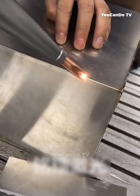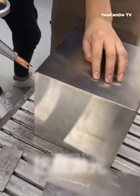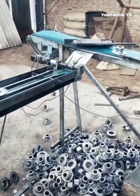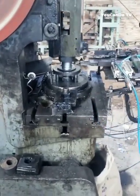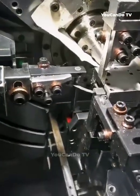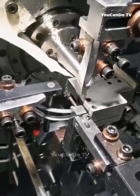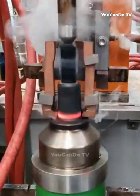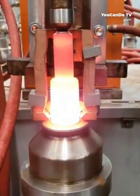This welding machine is used to weld perpendicular butt welds very quickly and efficiently. Heating metals before deformation processing improves their ductility and reduces their resistance to deformation, facilitating the deformation process.